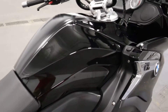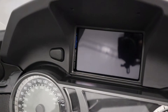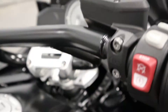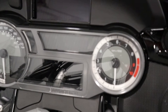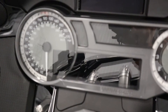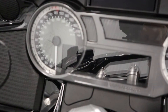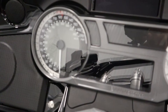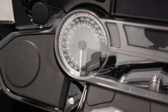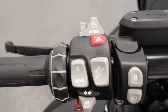It also has BMW Motorrad navigation with Bluetooth. It has an analog speedometer and tachometer along with a digital gauge including fuel, oil temp, oil pressure, clock, odometer, trip meter, and temperature. It has a 12-volt power outlet along with cruise control.